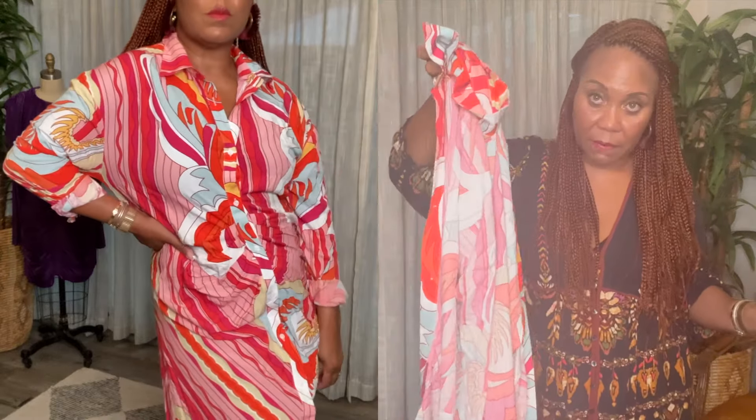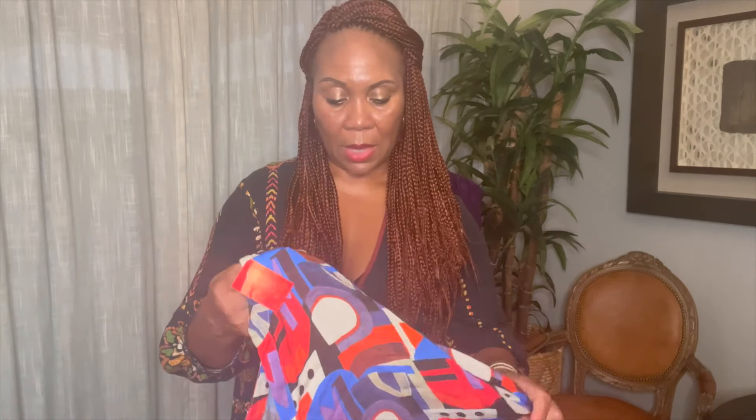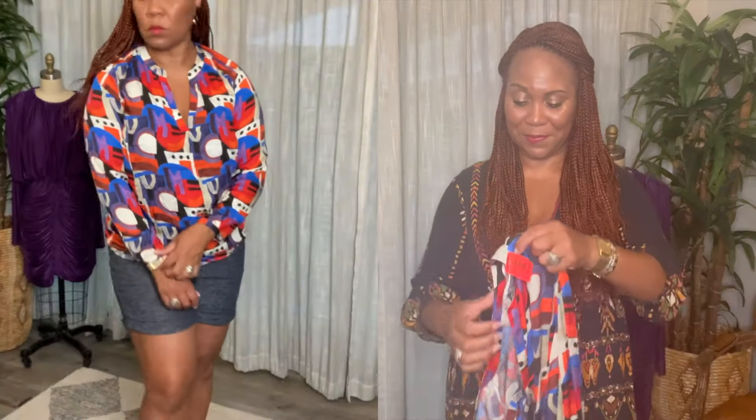I also found this silk top by Milano, Italy. This was actually priced at $50 and it was 75% off. I was looking for all red tags when I went shopping. It's beautiful and it has the M's all throughout the shirt. I love the colors — bright reds and oranges.